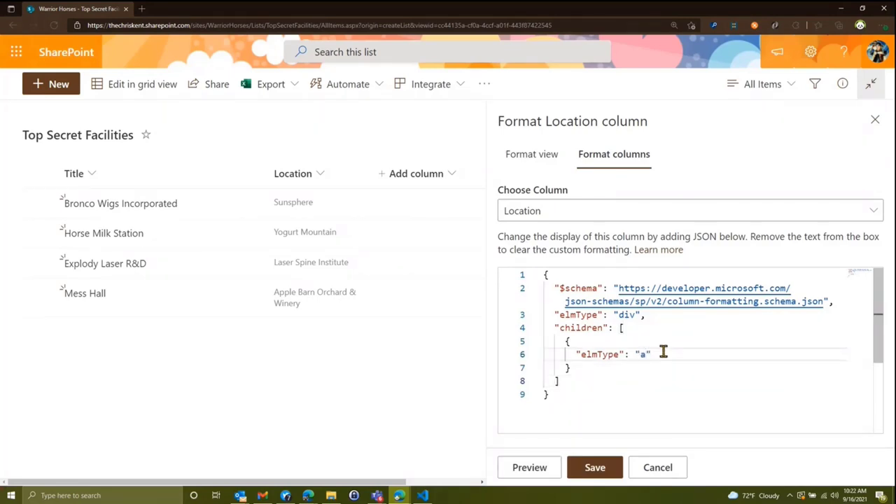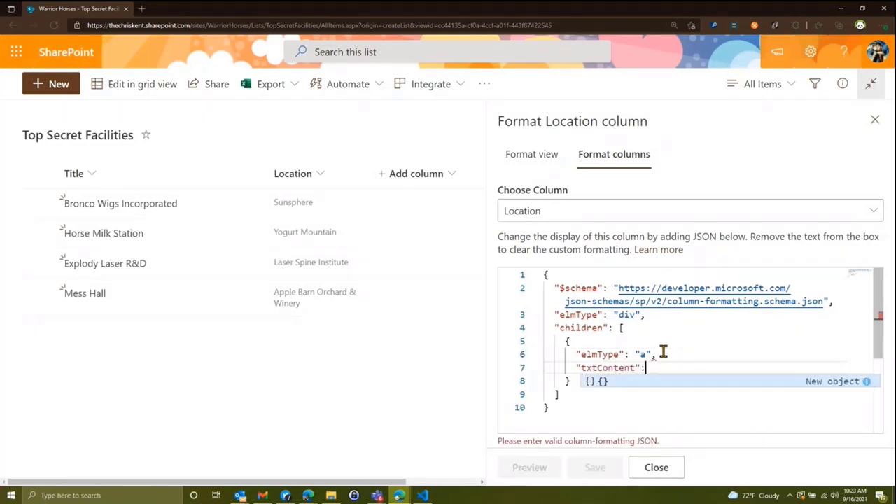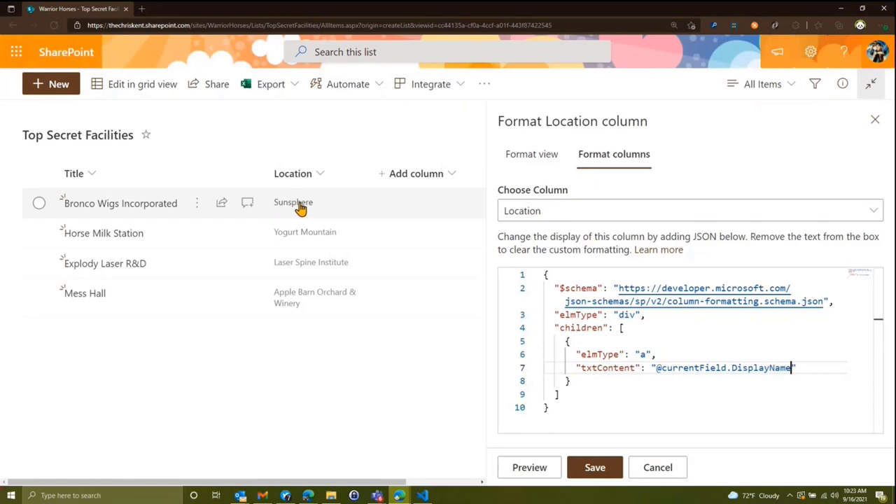We're going to put some children in there to work with — interesting, it started me off nicely. We're going to add this as a link and set the text content. In this case we'll say at-current-field, which will be our location, and we need to get to some sub-properties — specifically the display name, which is what we see like 'The Sun Sphere' or 'Yogurt Mountain.'